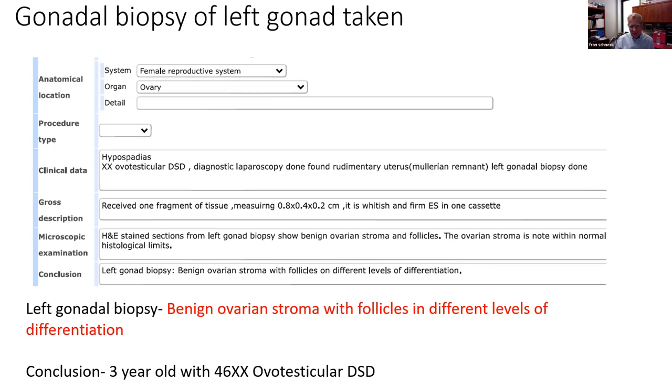You did exactly the right thing — trying to determine what was going on internally, because you already had suspicion with the enlarged phallus, only one palpable gonad, and the meatus in the wrong position — this was already a suspected intersex or DSD situation. Now, the most common impression on initial inspection, having seen so many of these kids, is that I always think it's a testicular DSD until proven otherwise.